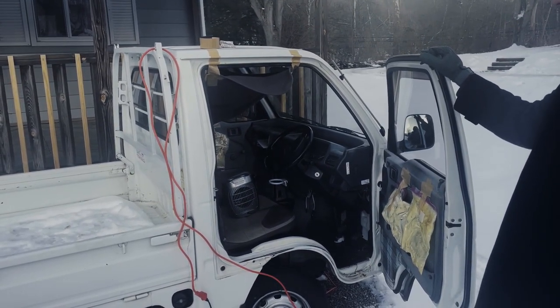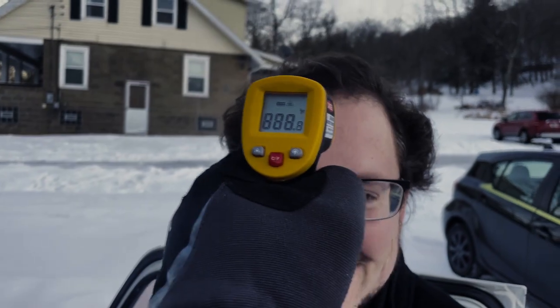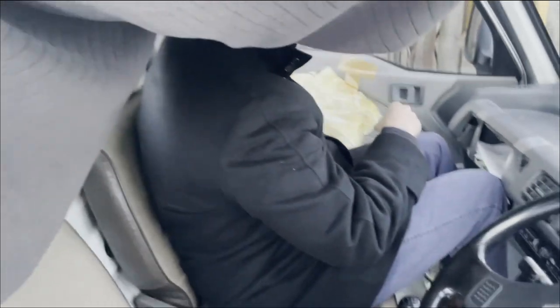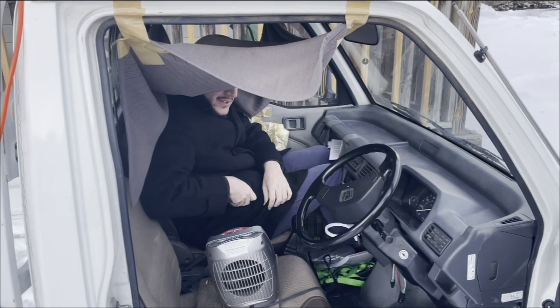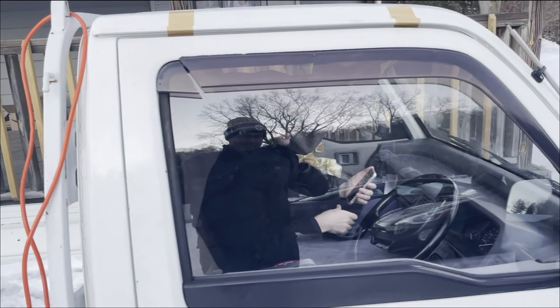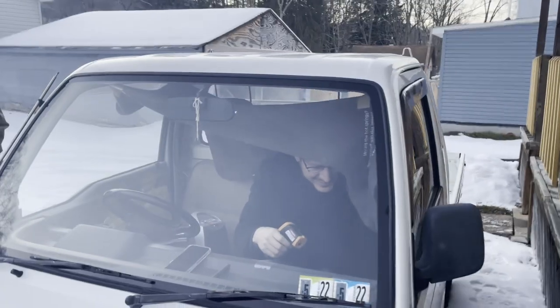If we were real engineers or QA people building a mass-manufactured EV, we'd do more than one test, but that would be boring. We were going to lock Tom in the car — we can't see his face because of the blanket fort he's hanging out in. We ran it for four minutes.